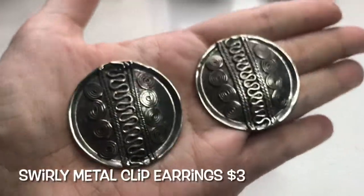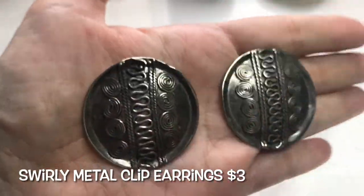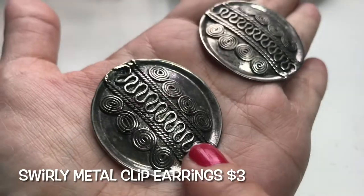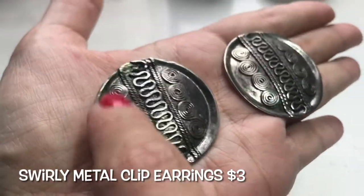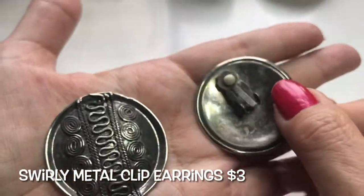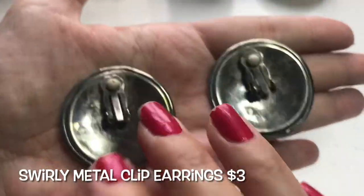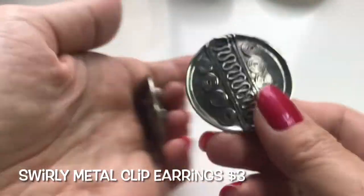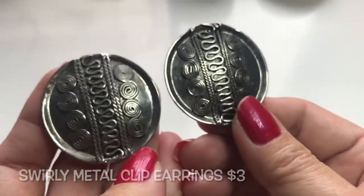Next pair is this really pretty button-style clip-on earring. The center has a snaky pattern and the sides have swirly patterns. These are not heavy and not light — very nice clip-on earrings, and they would be worn this way.